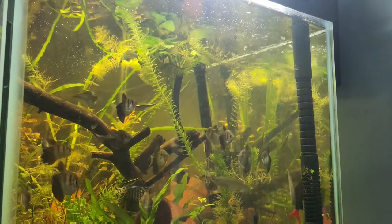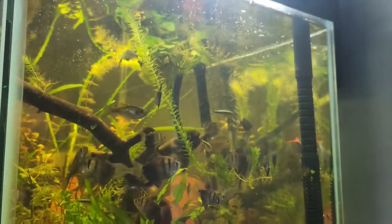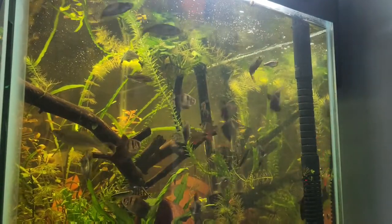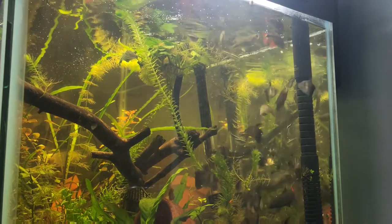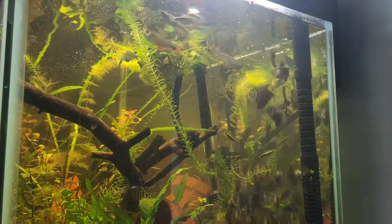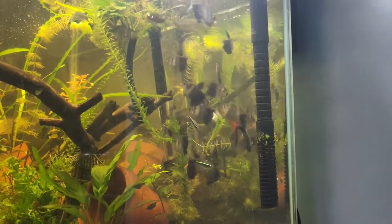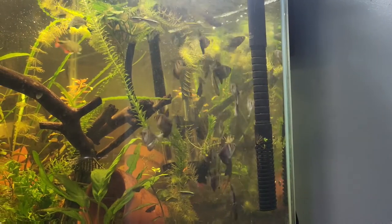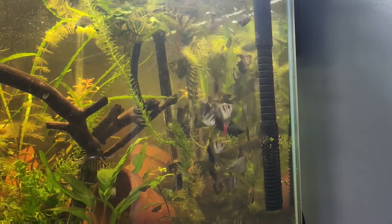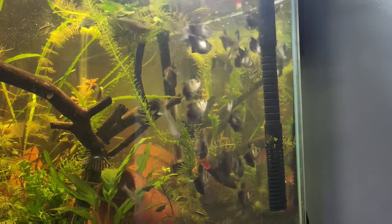I feed mostly Bug Bites Tropical Formula. I get a nice healthy pinch of it and throw it in there — and this is why I was talking about them being piranhas, they go wild when I feed them. These guys also get about half a block of bloodworms and brine shrimp after I get done feeding all of my other fish, both fresh and saltwater.